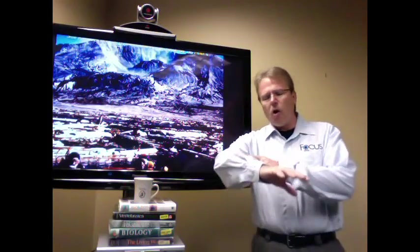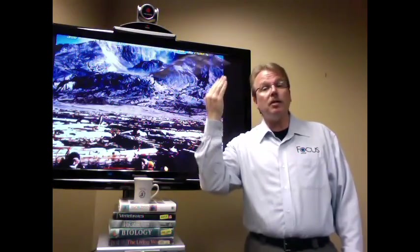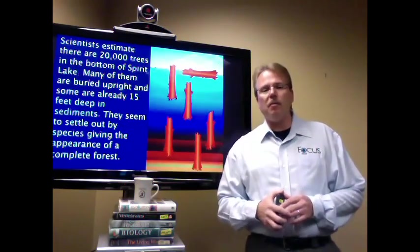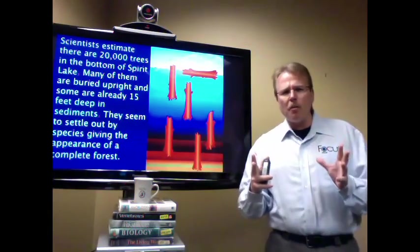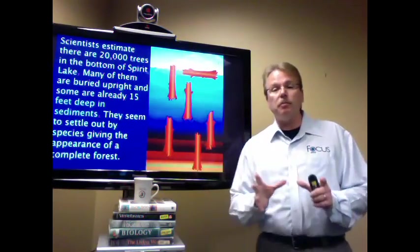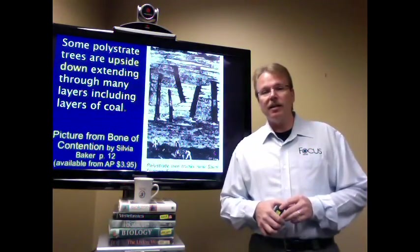He shared with me that what they're seeing is these logs become completely water saturated. The heavy root end sinks down and they bob upright for many, many months before finally settling standing straight up. This is actually what he's seeing in the bottom of Spirit Lake — logs quite literally standing straight up, looking almost like an underground forest. Please understand this was created not by evolution or millions of years, but rather by a catastrophe. And yet this is precisely what we see in the fossil record.